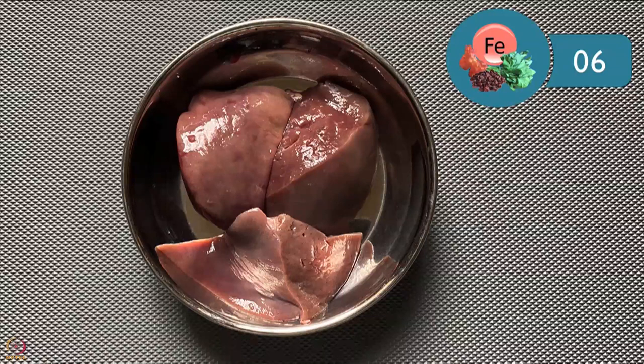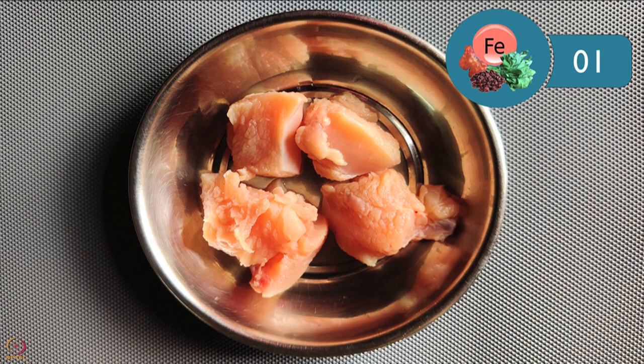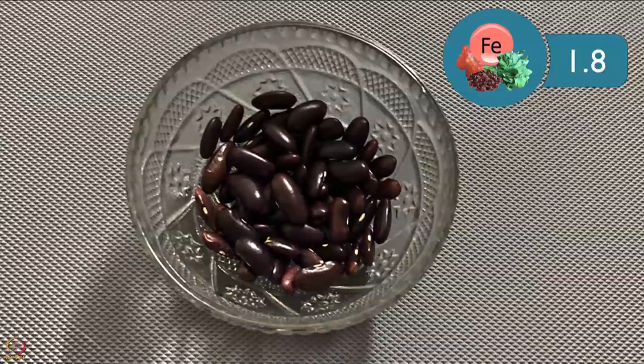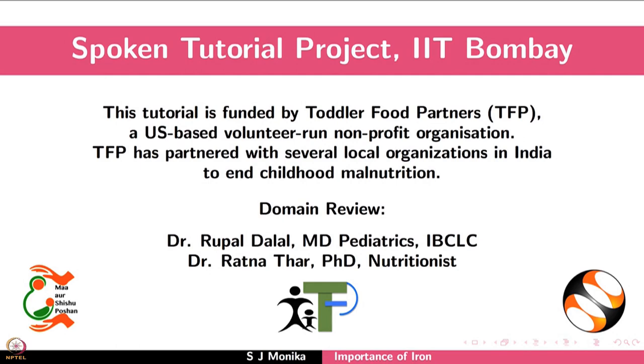The amount of iron in different food items: 100 grams of goat liver has around 6 mg of iron. 100 grams of mutton has approximately 2 mg. 100 grams of chicken breast has nearly 1 mg. 100 grams of spinach has approximately 2.9 mg. 30 grams of kidney beans have around 1.8 mg. Include these foods in your daily diet for good health.